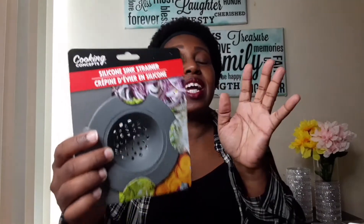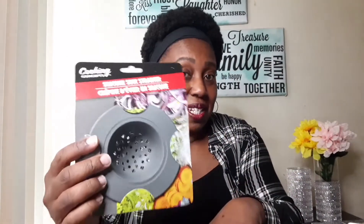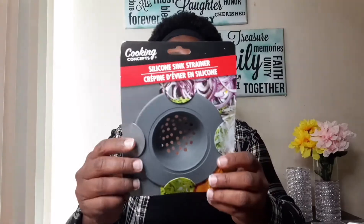My next item — I'm super excited about this — is a silicone sink strainer. I'm actually going to use it in my tub. You can use different items for different things. I had the old ones from Dollar Tree but they rusted a little and it was hard to get the hair out.